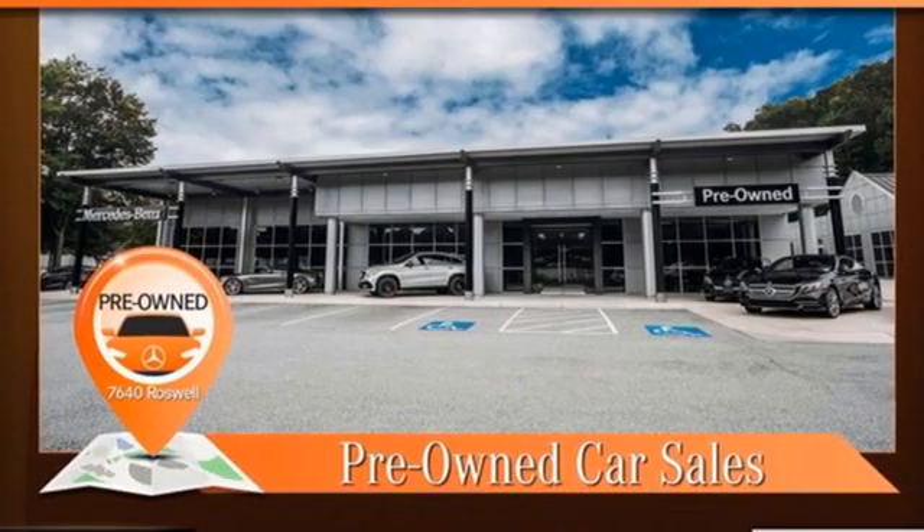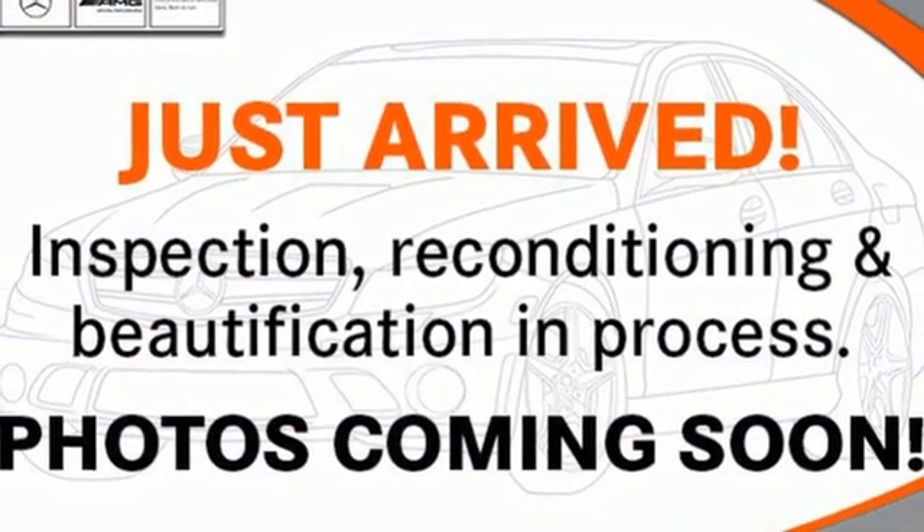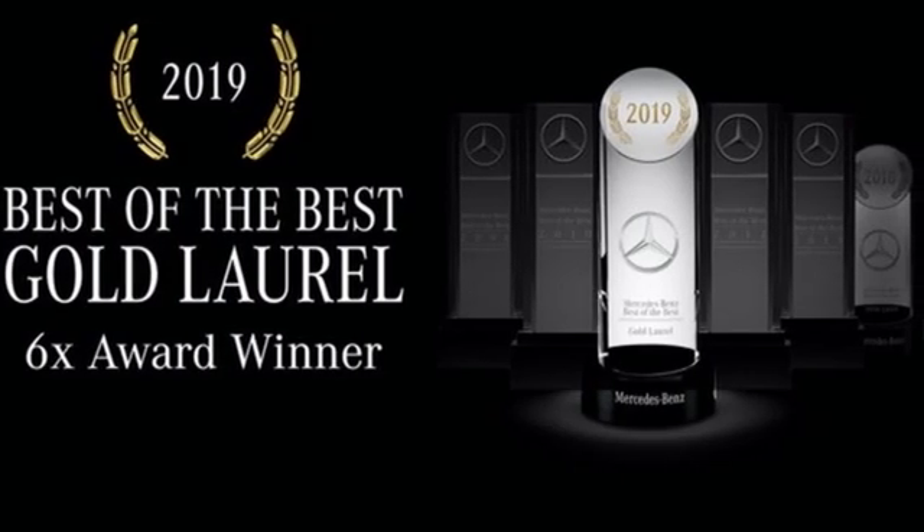Active front and rear anti-roll bar. Streaming audio. Dual zone climate control. 4-wheel drive. Automatic parking sensors. And autonomous cruise control.